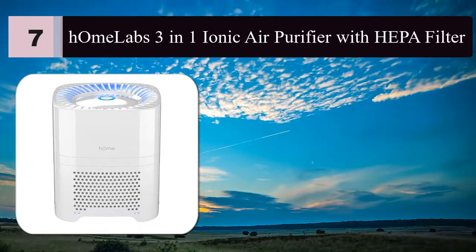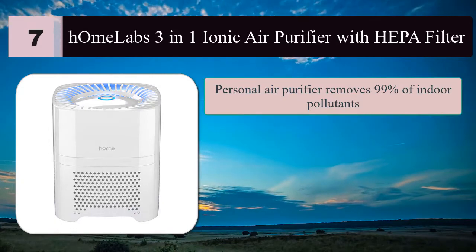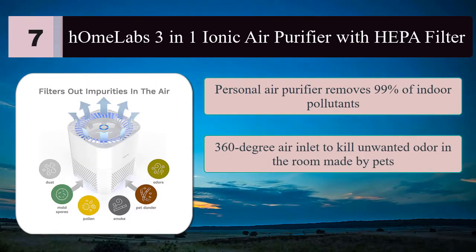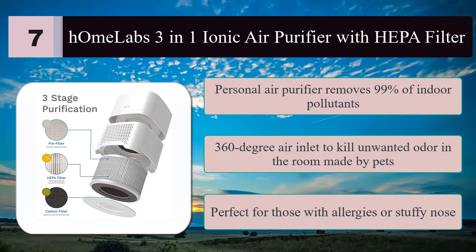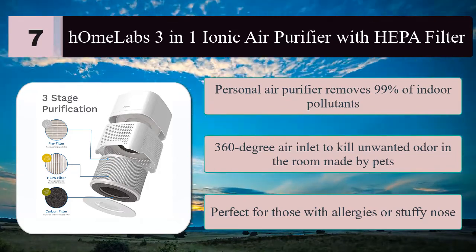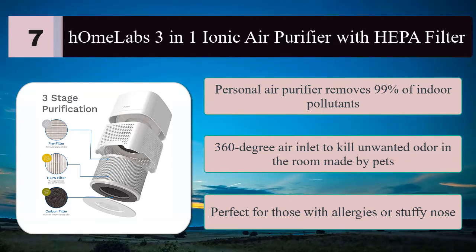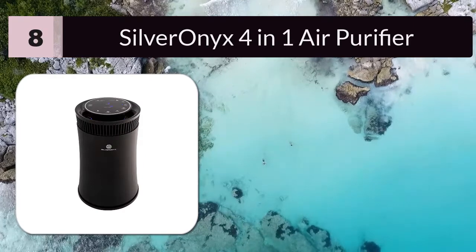Number seven: HomeLabs 3-in-1 ionic air purifier with HEPA filter. The HomeLabs personal air purifier removes 99% of indoor pollutants that cause allergies in your home, bedroom, or office. It uses a 360-degree air inlet to kill unwanted odors caused by pets, cooking, or cigarette smoke. Perfect for those with allergies, a stuffy nose, and frequent travelers. The rigorous four-stage filtering process includes a pre-filter to capture large particles.